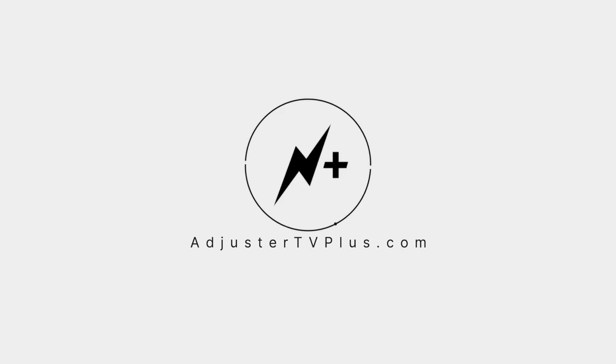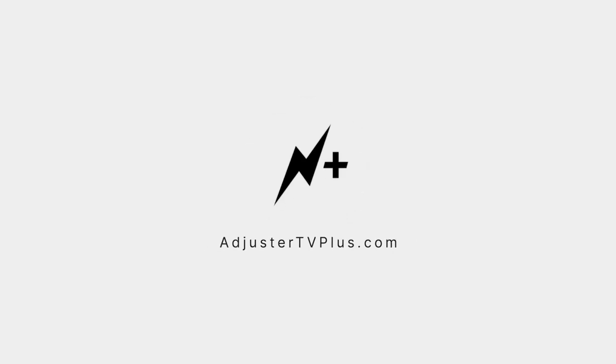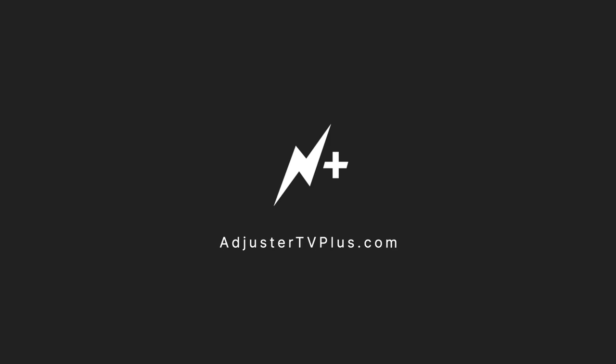Did you know that this is just a clip of a much longer video? To watch the whole show and for a chance to have your questions answered, become a member at adjustertvplus.com.